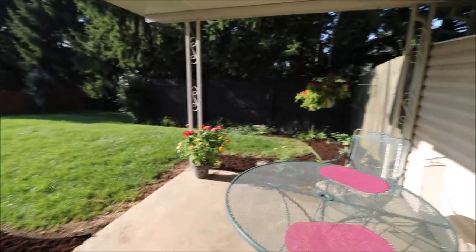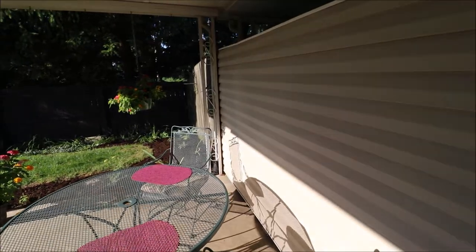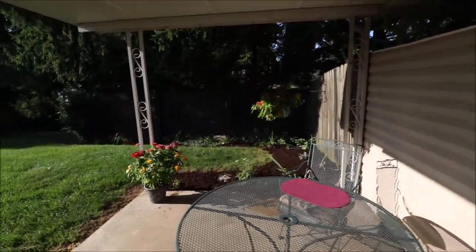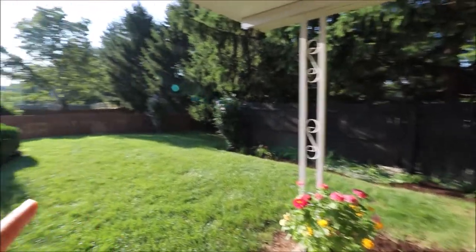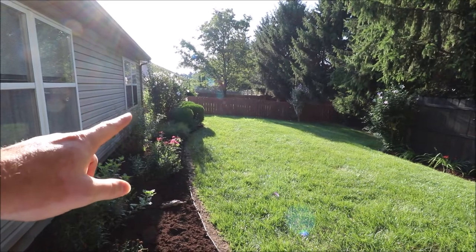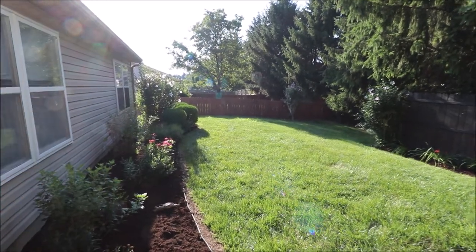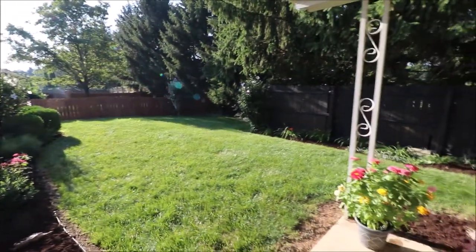So here we just came out into the backyard. We have a nice covered patio right here with a privacy wall separating us from the neighbor. The side yard over here to the right, the backyard, and most of the side yard to the left is fenced. There is a little section that is not fenced in, but you'd only have to do about 10-12 feet of fencing to have a completely fenced-in yard.